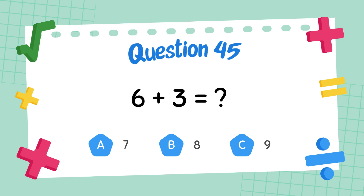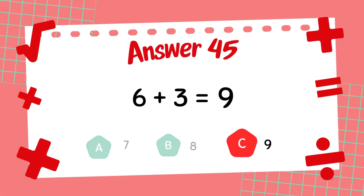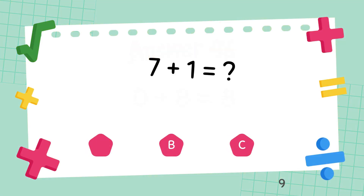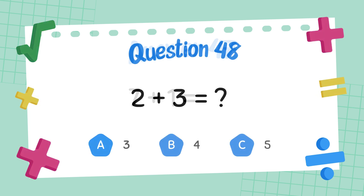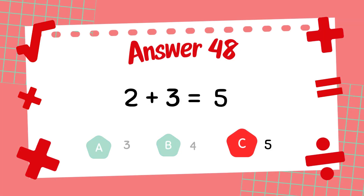What is 6 plus 3? The answer is 8. What is 7 plus 1? The answer is 8. What is 2 plus 3? The answer is 5.